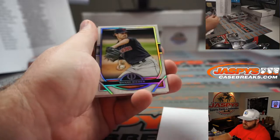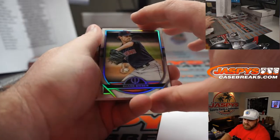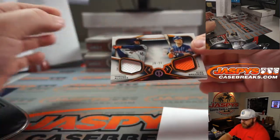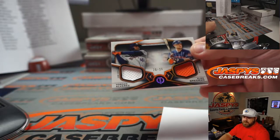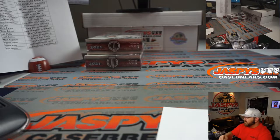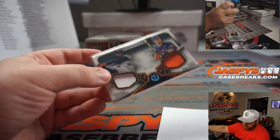Walker Buehler for the Dodgers — Dylan Sadler. Shane Bieber for the Indians — Roger Hoynes. And Alex Bregman, 20 out of 25 for the Astros — Donald Dudley. Nice team color matching orange parallel there.